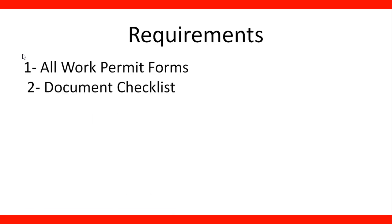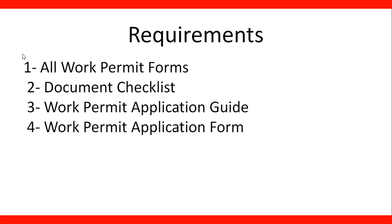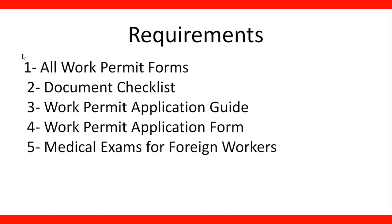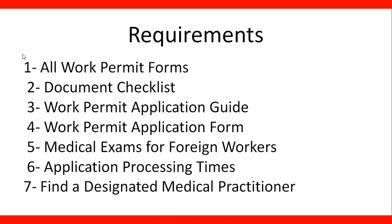Requirements: as listed before, you're going to need all the work permit forms. You need to check the document checklist and the work permit application guide. Check the application form and how to fill it out. Take into consideration medical exams for foreign workers, and learn about the application processing times for your application. You'll also need to find a designated medical practitioner.